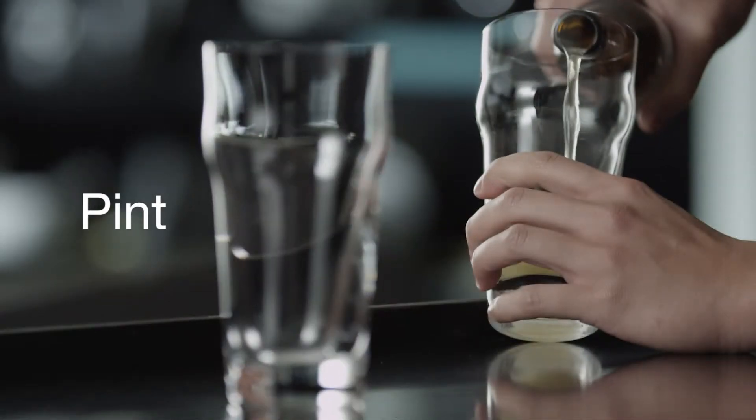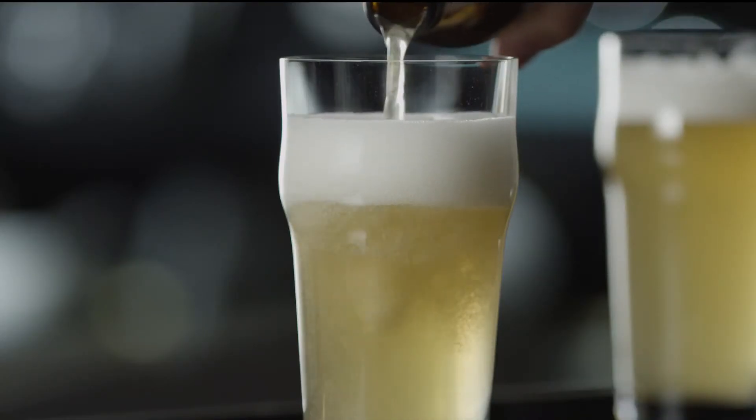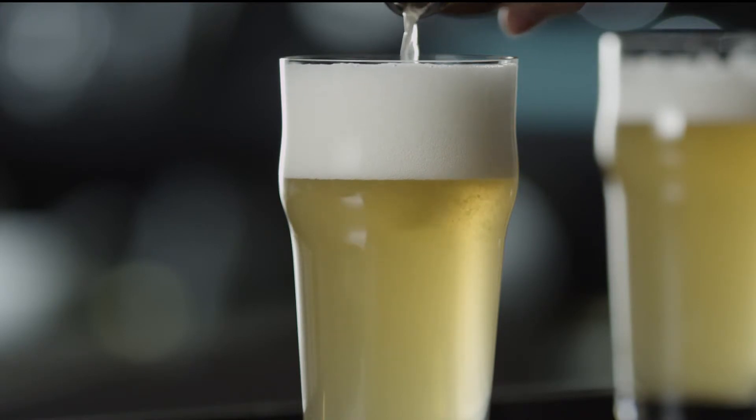First up, the most versatile beer glass: the pint glass. This shape is designed for generous pours of lagers and pale ales, and the curved edge helps cultivate a foamy head.